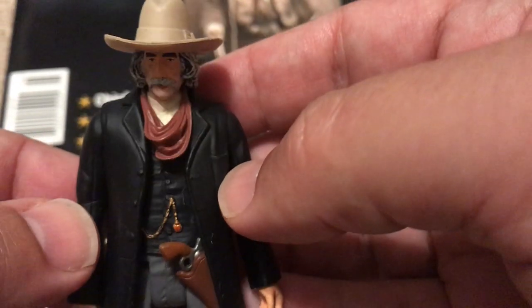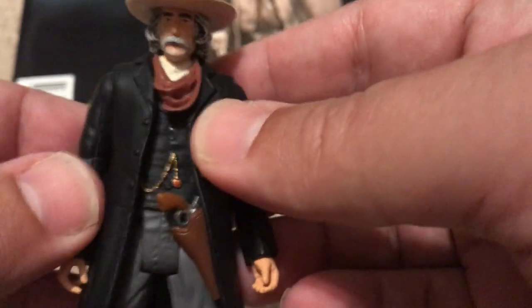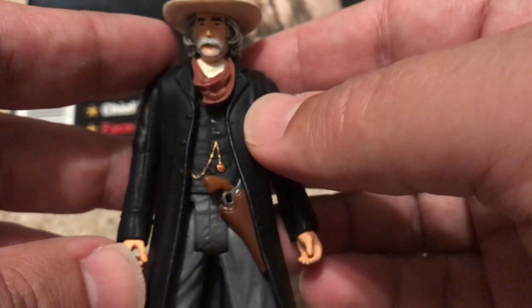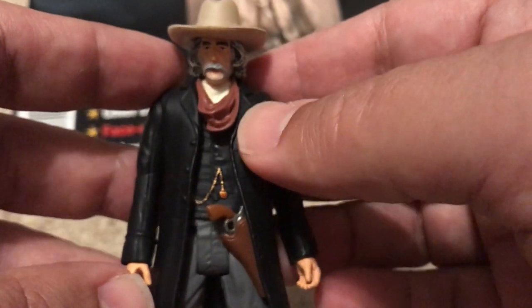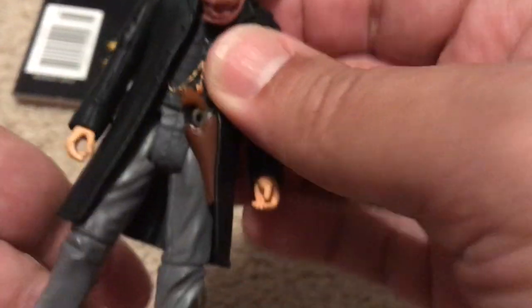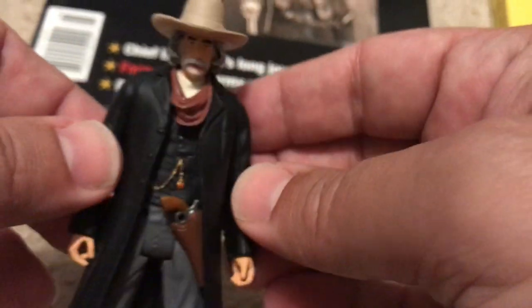This is the only Sam Elliott western action figure I know you can get. If you want to recreate a scene from Tombstone or Conagher or one of his other great Sam Elliott movies, there is a figure you can get - it was made for that movie. I can't remember the name of it, but just Google 'Daniel Craig Nicole Kidman Sam Elliott.' It was not a big hit, but you can get this cool, not particularly well articulated but good-looking Sam Elliott action figure with a pistol that fits in a holster. It looks like it was made for a western movie.